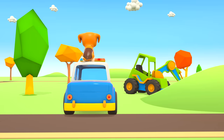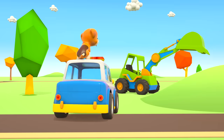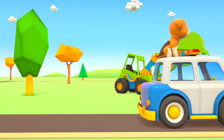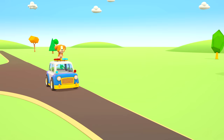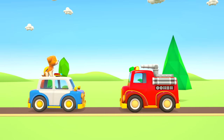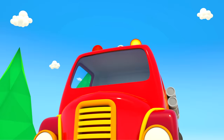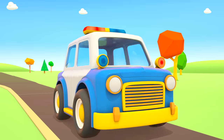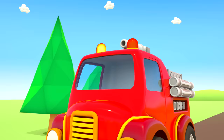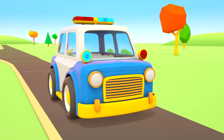The excavator is working. Excavator, you don't happen to know where we can find the puppy's kennel? You need to go that way, said the excavator pointing with his scoop. And here's the fire engine. Hello, fire engine. This puppy is lost and we're looking for his kennel. You don't happen to know where it is, do you? Over there! Said the fire engine, pointing. Thank you. Let's go!